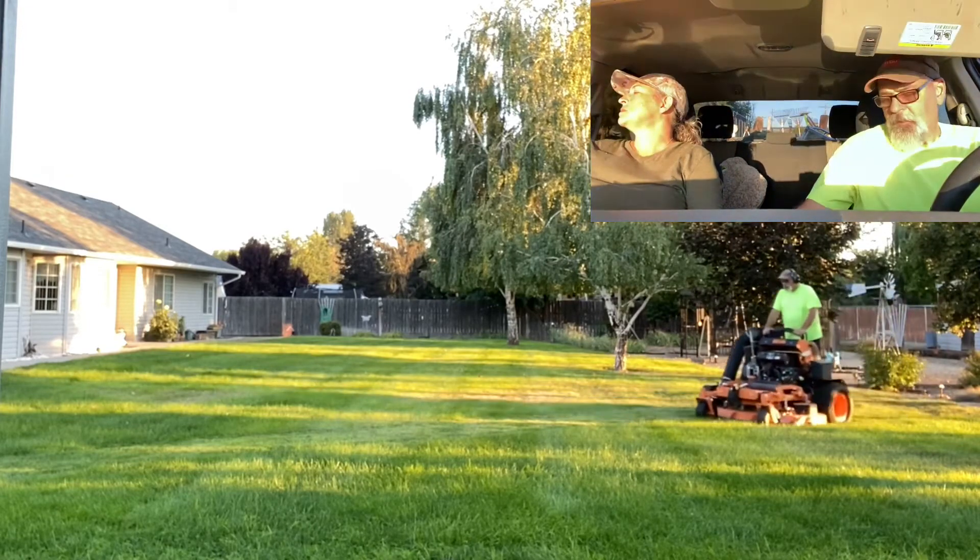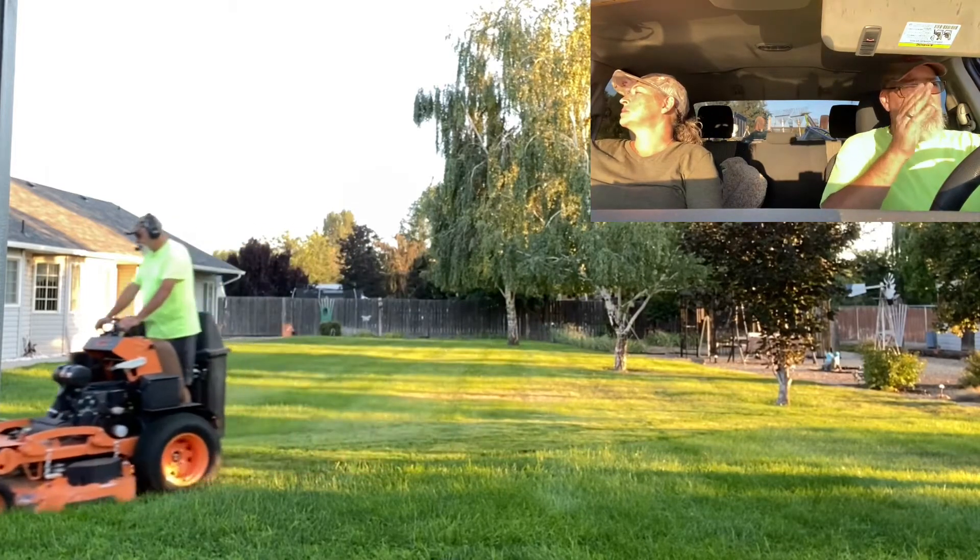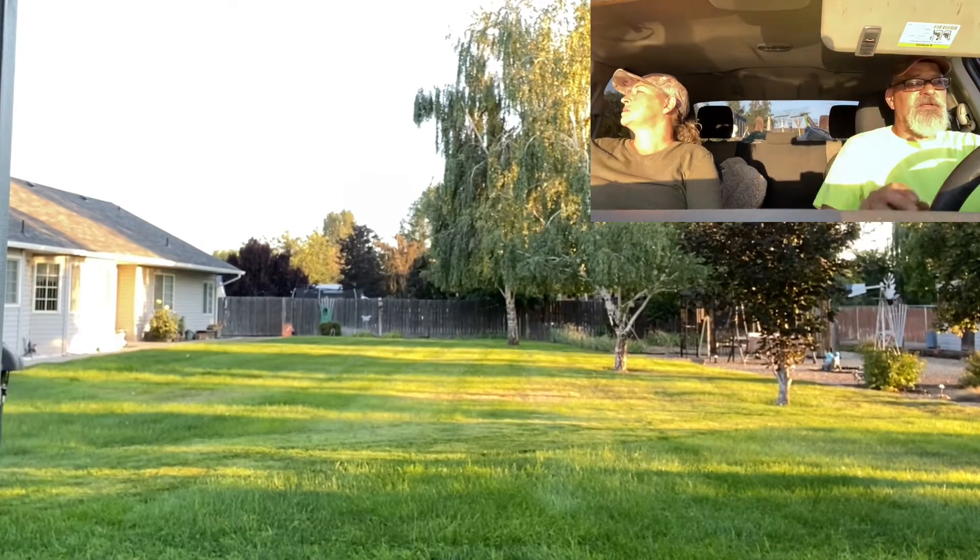What's up guys, it's Doug and Laura from Eating Lawn Service. I'm driving right in the sun, so you're just gonna have to excuse the visor there.